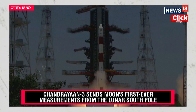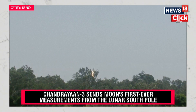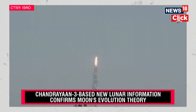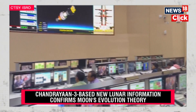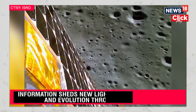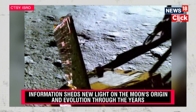India's closest celestial neighbour, the moon, has intrigued scientists for years. What was its origin like and how did it evolve over the years? India's third mission to the moon, Chandrayaan-3, has provided some fascinating and crucial insights into this evolution. The findings have just been released as Chandrayaan-3 completes its first anniversary. This mission was launched by the Indian Space Research Organization on July 14 last year and became the first ever spacecraft to land near the lunar South Pole, exactly a year ago on August 23rd.